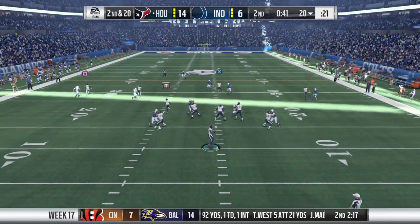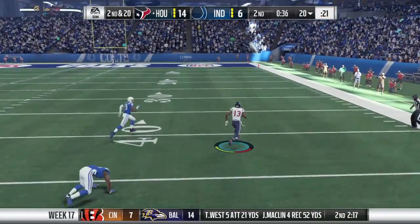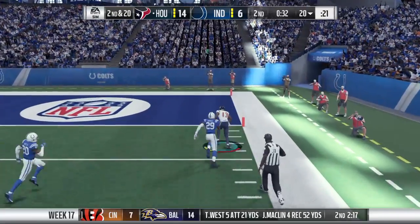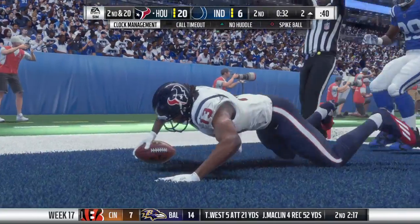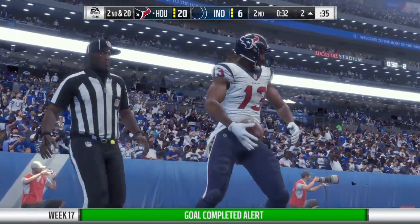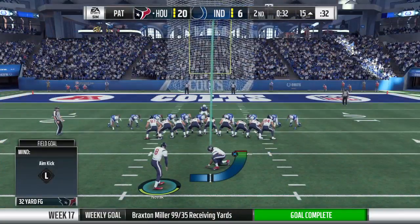On second down, here's Griffin. And Miller with it over the middle. Say goodbye to Braxton Miller — touchdown, Houston! Braxton Miller, an 80-yard touchdown. And the Texans are able to show off their quick strike ability.